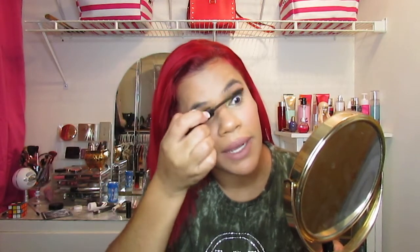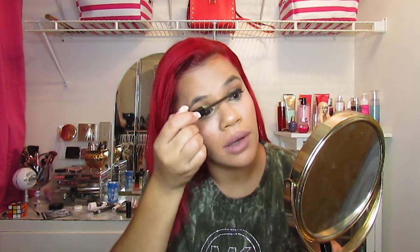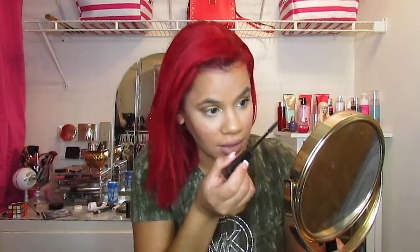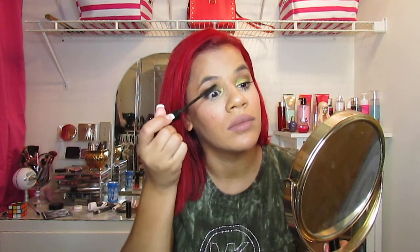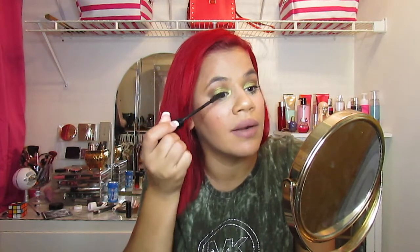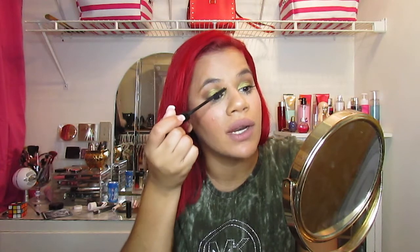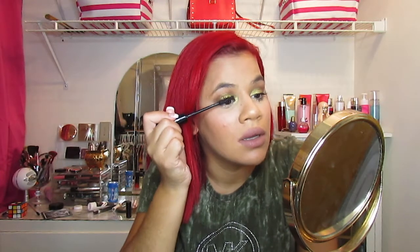Now let's try this mascara — this is called the Superhero Mascara by IT. Oh my god, first impression: I love it! This is the before and this is the after — wow, loves it! Let me know if you guys have tried this mascara. I never tried it before and I will definitely go grab another one after this because it is amazing.